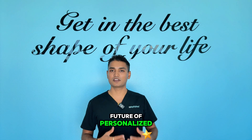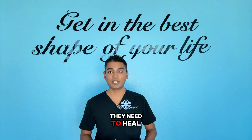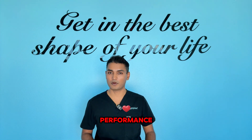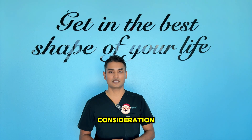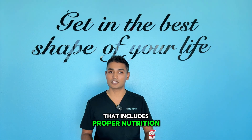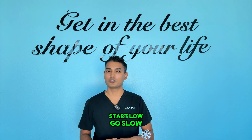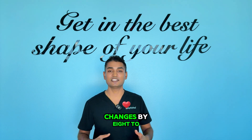KPV peptide represents the future of personalized medicine. Instead of suppressing symptoms with harsh drugs, we are giving our bodies the tools they need to heal themselves. What excites me most is that KPV addresses the root cause of many modern health problems, which is chronic inflammation. Whether you are an athlete looking to optimize performance, someone dealing with digestive issues, or just want to age more gracefully, KPV deserves serious consideration. Remember, peptides aren't a magic bullet — they work best as part of a comprehensive approach that includes proper nutrition, exercise, sleep, and stress management. But when used correctly, KPV can be the catalyst that takes your health to the next level. Start low, go slow, and track your progress. Most people notice improvement within 2 to 4 weeks, with more significant changes by 8 to 12 weeks.